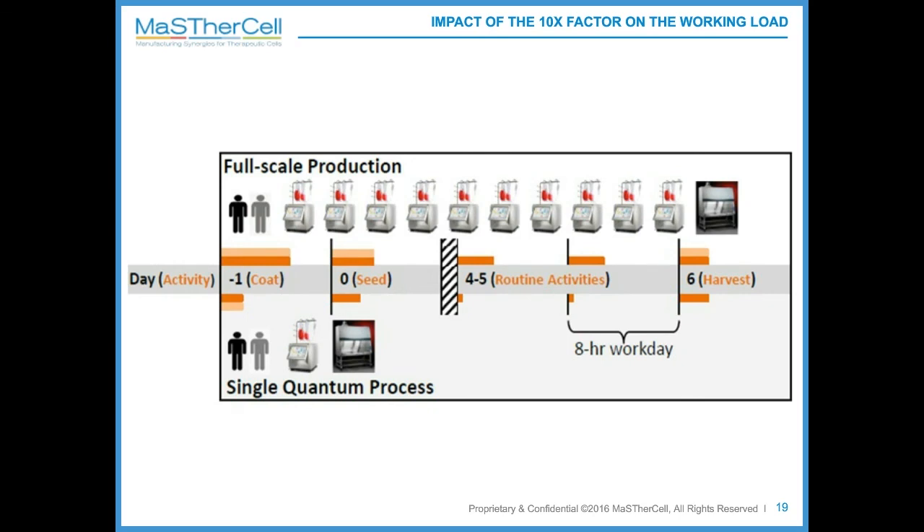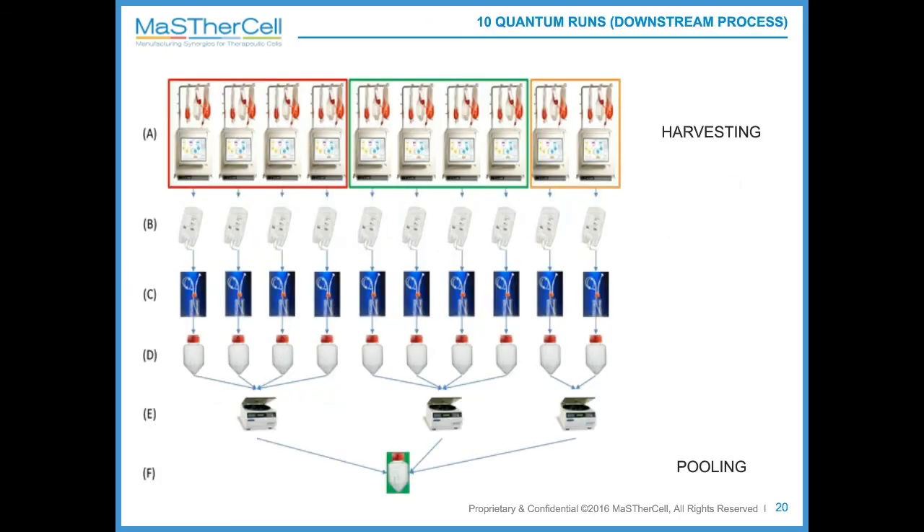Regarding the harvest day and downstream pooling steps of the 10-Quantum runs, no specific or additional equipment beyond a centrifuge was needed to wash and concentrate the cells. The cells, once harvested, needed to be frozen under the same timing as for a single Quantum run — harvesting the first four, then the second four, then the last two Quantums together. Once all cells were washed and concentrated, they were pooled and conditioned for freezing.